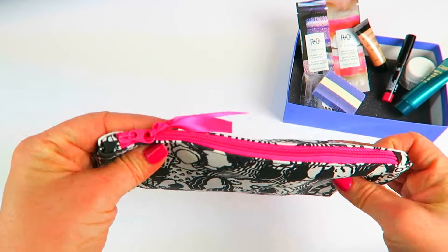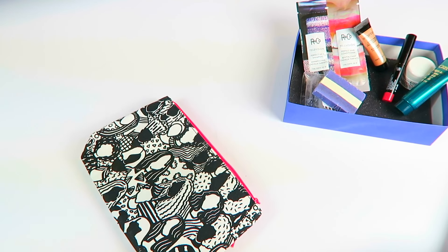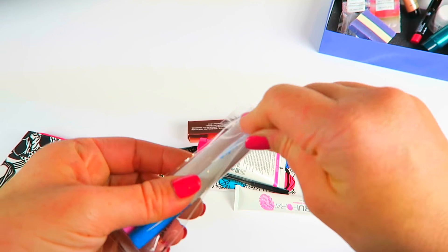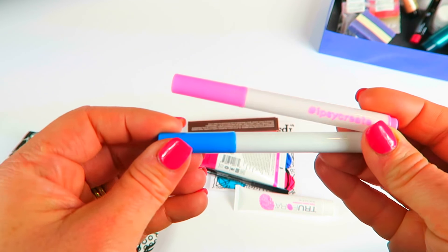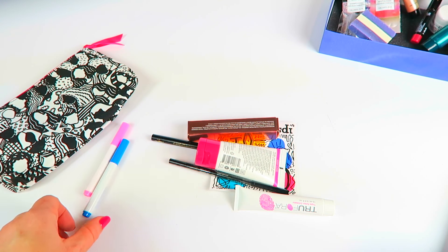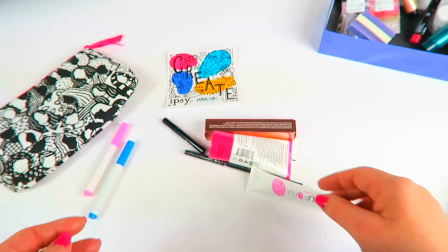On to ipsy! This is cute — it makes me want to color it. It's a hot pink zipper bag and I love it. What's in here? You get a blue and a pink marker so you can literally color on your bag. That's so fun! I have no artistic ability whatsoever but I'm totally going to color on my bag. The theme is 'Create' — that's fitting.